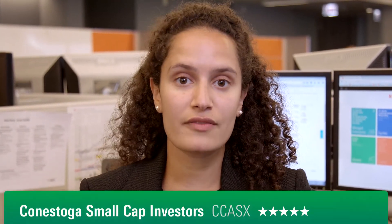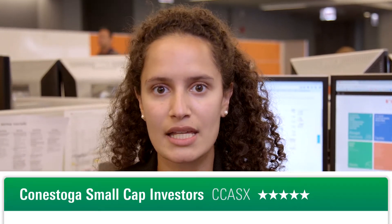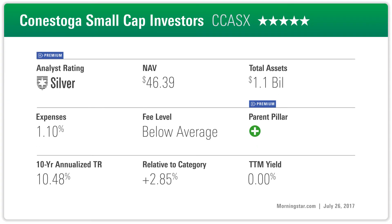Conestoga Small Cap is a good option for investors looking for small cap growth exposure. The Conestoga team looks for companies with strong balance sheets and strong fundamentals, but in addition to the financials, the team really looks to triangulate a company, understanding the customer base as well as how management is going to execute on delivering growth. Over the last few years, the team has found the most compelling options within industrials and technology, so investors should be aware that the portfolio tends to hew more closely to those sectors than the typical small growth peer.